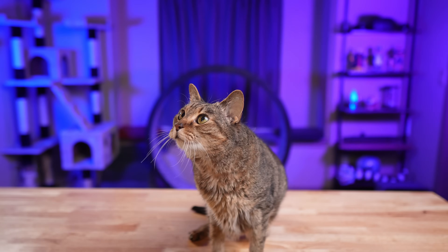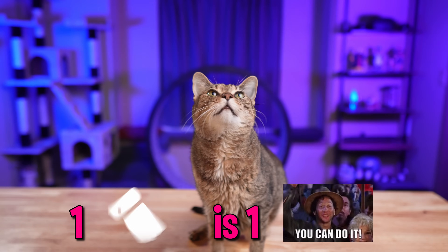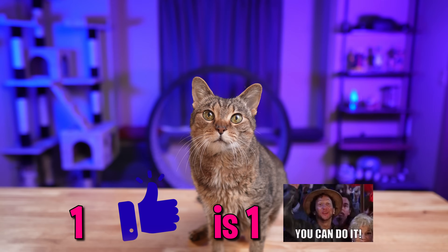Wait, do I have to do the whole rest of the video myself? Alright Indy, it's your time to shine.